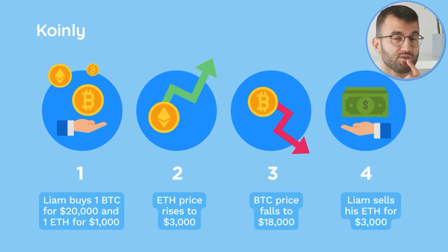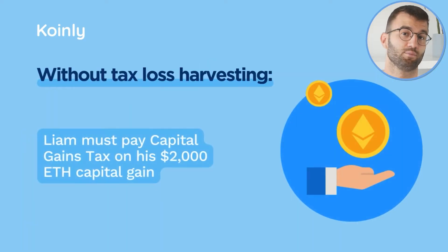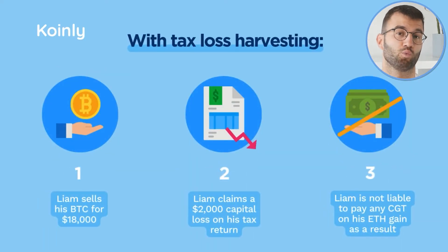You want those Ethereum gains, so you sell at $3,000. Without tax loss harvesting, you're liable to pay capital gains tax on your $2,000 gain. But with tax loss harvesting, you'll sell your one BTC at a loss, giving you a $2,000 capital loss which you can offset against your gain, meaning you'll have no tax liability.